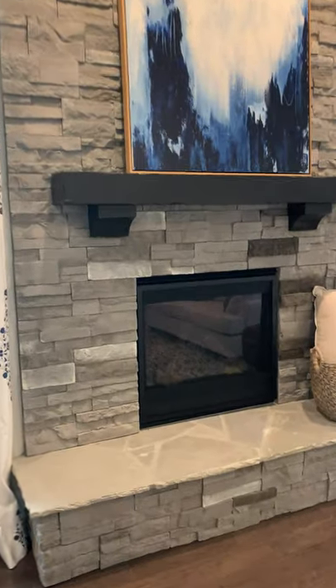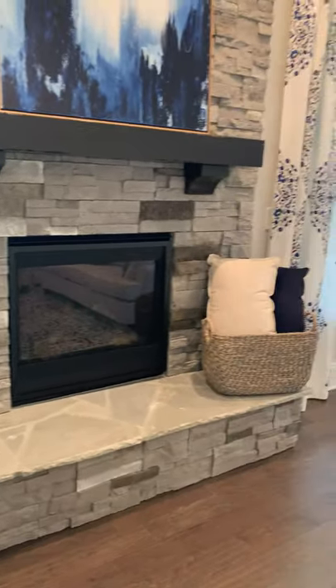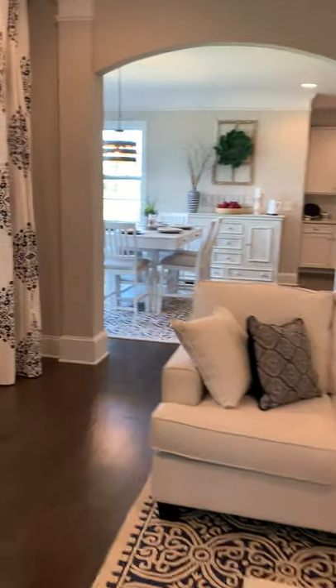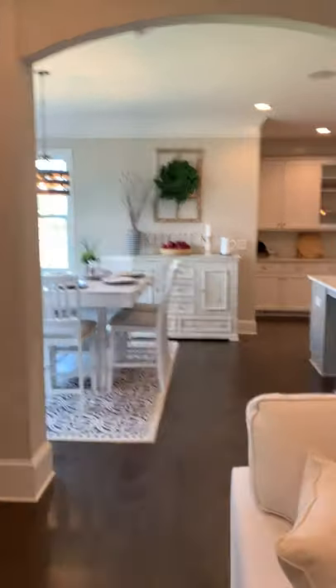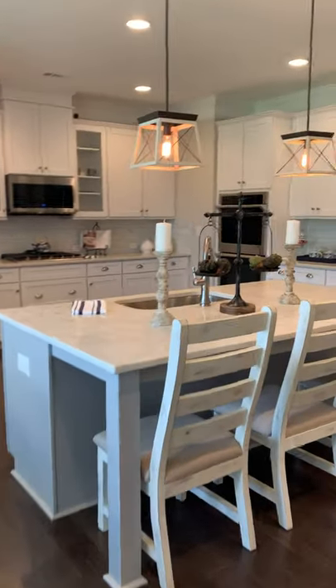Look at that stone fireplace — we just have to get up close and personal with this. Very nice, and it complements the room. It looks great with the hardwood floors. Now these are all upgrades that you can get in your home. Of course the model is going to be pretty decked out, but they've done an amazing job. And you guys know I'm going to go straight to the kitchen.